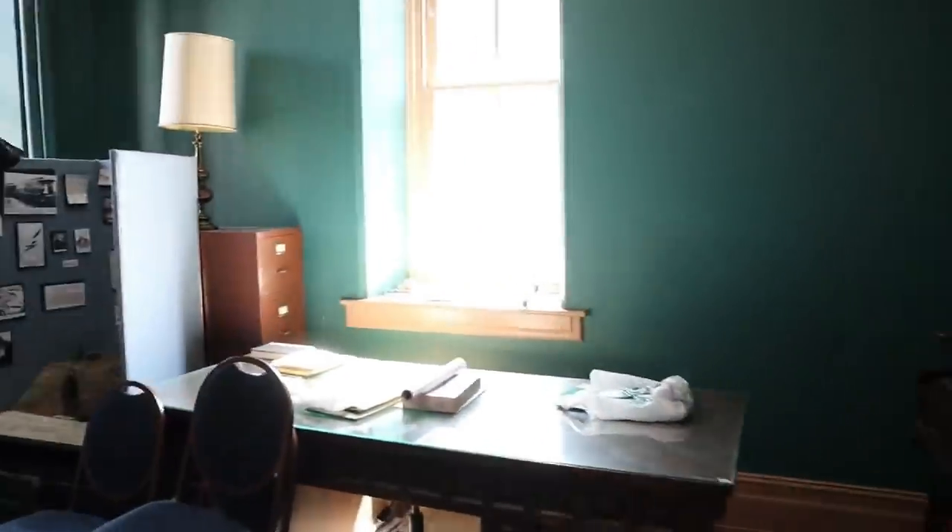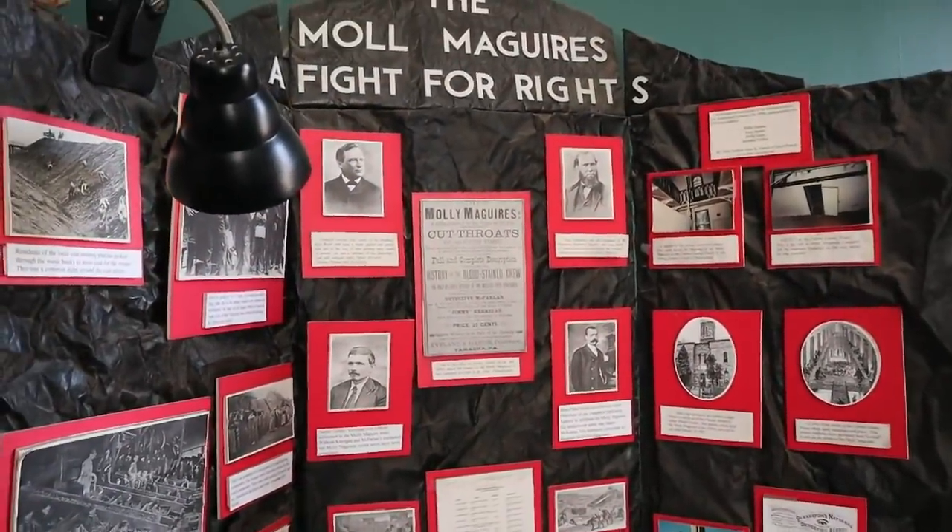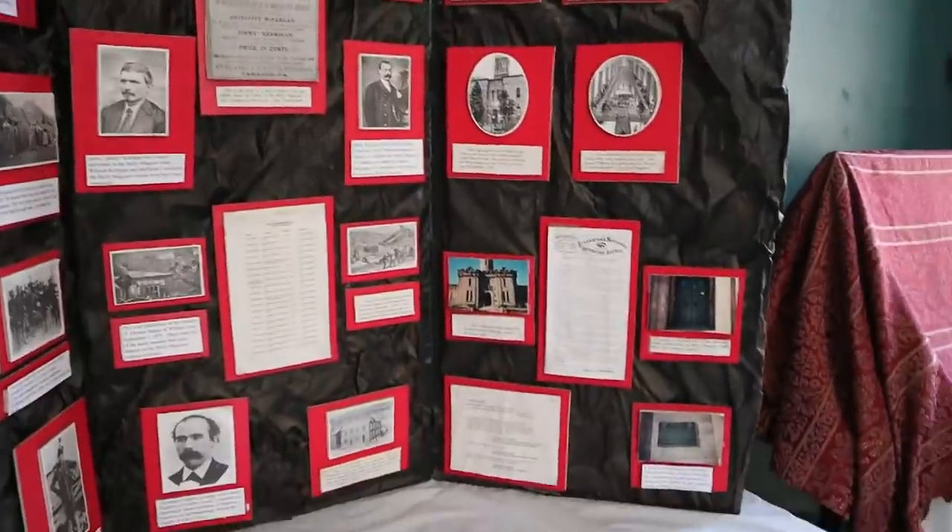We're getting a bit of a reflection — that's got to be coming in from the outside. Anyways, this is the Molly Maguires, a fight for rights, and we'll get into that a little bit later.